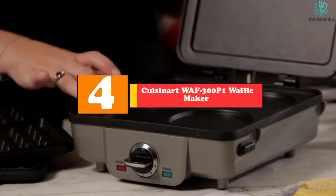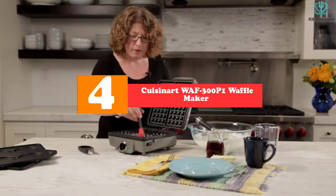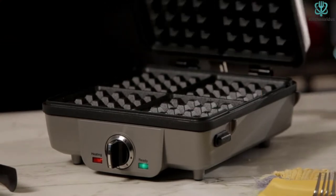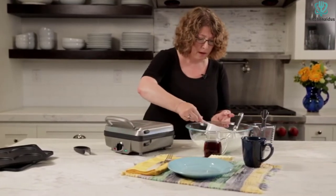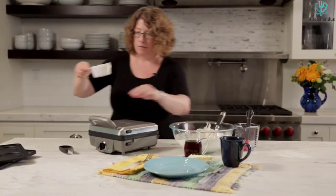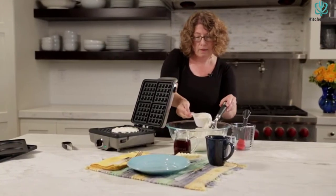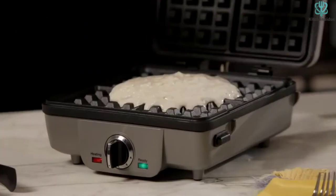Moving on at number 4, we have the Cuisinart WAF300P1 Waffle Maker. This is the best waffle iron with removable plates for a speedier breakfast. This product has a square design that works well with square waffles or hot sandwiches. It has a small footprint, so you can easily stack it on top of other devices or put it in a cabinet.